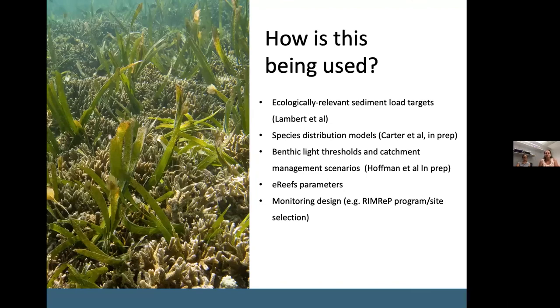These outputs have already been applied in several ways. Seagrass desired state was used as an ecological benchmark for setting load targets. The data has been applied in seagrass distribution models and is being used to assess benthic light thresholds and e-Reefs catchment management scenarios. The community environmental requirements were used to set parameters in the e-Reefs biogeochemical model. An earlier version of the community classification provided a framework for assessing the RIMREP monitoring design and representation amongst communities, and that analysis can now be updated with this new classification.